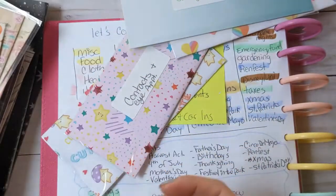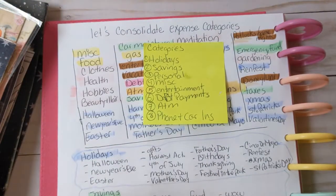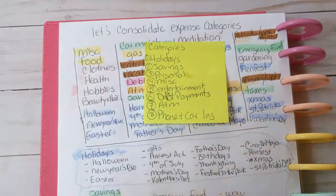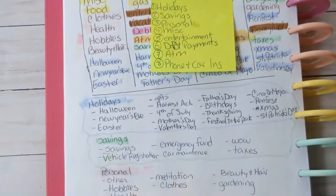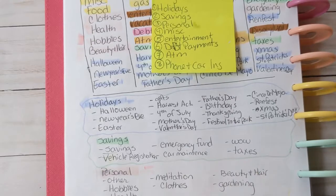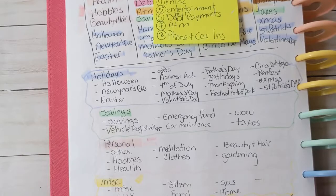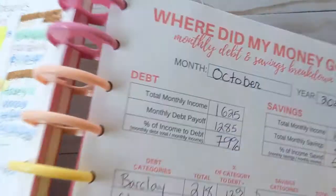In my expense tracker I can track them by category but also note if it was a game night or a date night. Once I'm using cash more consistently I'll definitely get back to those envelopes, but right now it's just not practical. I still want to remember how many holidays I have to plan for, how many savings accounts I need, and what my entertainment ideas are for the year.